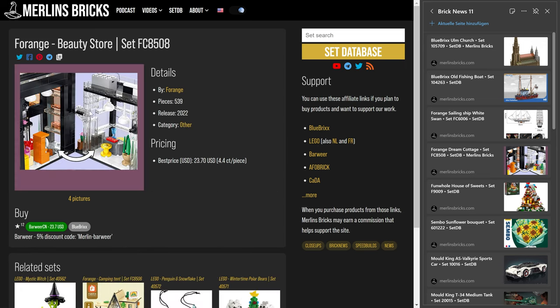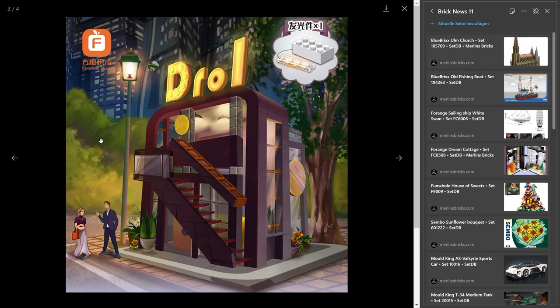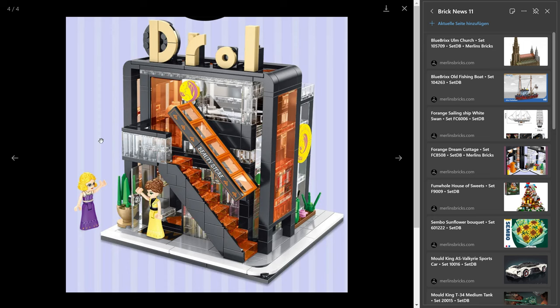Also from Vorange, we have an announcement: the 8508, the Beauty Store, 539 pieces. Again, availability from Barwea out of China for $24. The German shop Blue Bricks has announced they will get this set, but not yet a price or availability. I'm a huge fan of these small buildings — it's like a shrunken version of a modular building. Vorange is doing a lot of these, Keyplay has them, and Kada has done a few. They're in the ballpark of 16 to 18 studs width and depth and not built on a base plate, meaning they run beautifully with Lego's new street system — actually better than Lego modulars do, since those are on base plates which don't fit the new system very well.